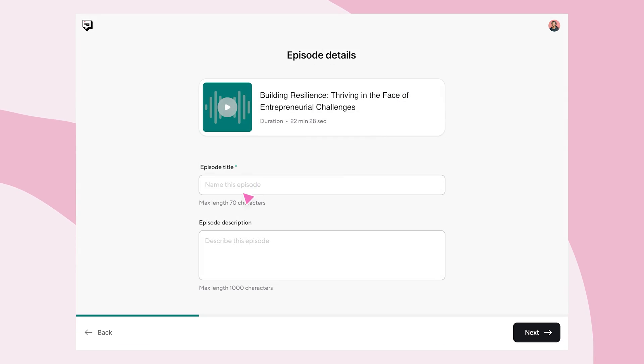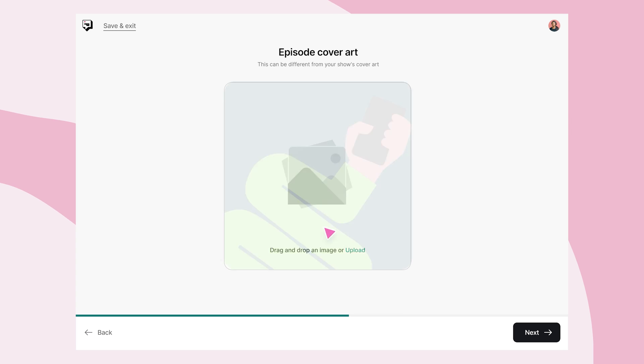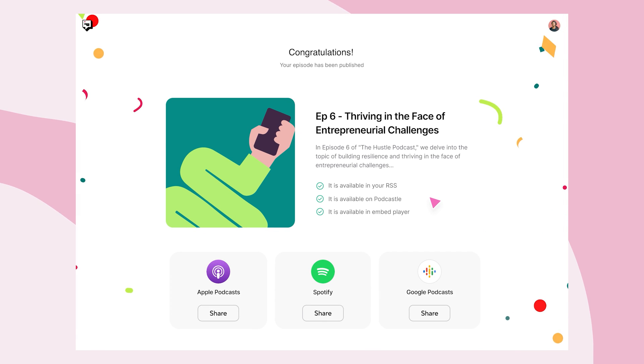Once you've edited your video, PodCastle is your hosting hub and helps you publish to Spotify, Apple Podcasts, and more — all in a click. And if you've made it this far, then you know that this video is proof. Finally launching your podcast or YouTube channel is much easier than you think. This is your sign to start today.